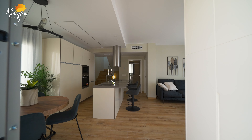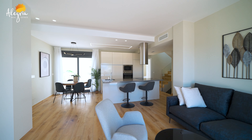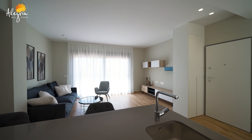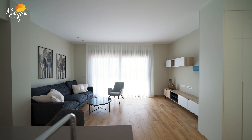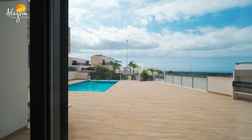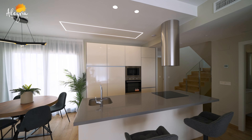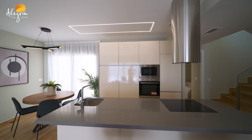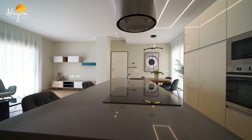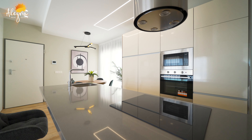This is the entrance door. As you go inside, we are directly in the living room. On the left, we have the sofa; on the right, television — with access directly to the terrace and the pool with panoramic sea views. In this place, we have the kitchen — an American kitchen with island — includes all the white goods. And on the right, we have the dining table.